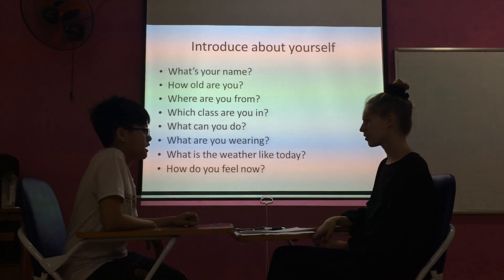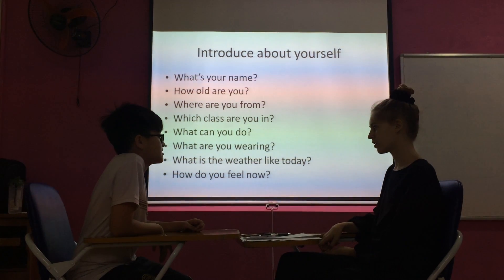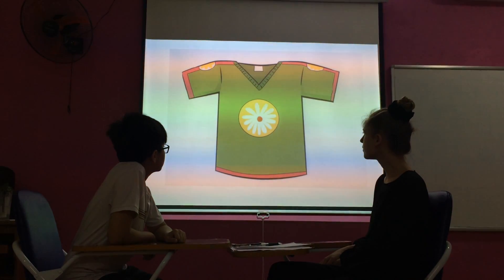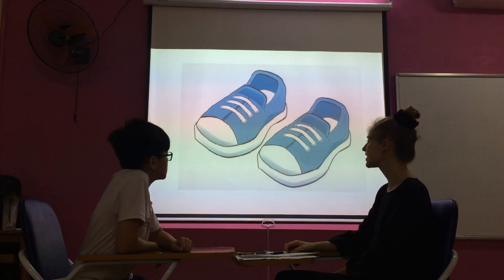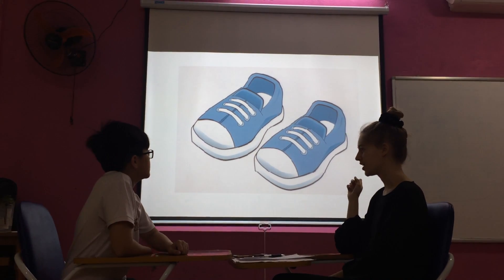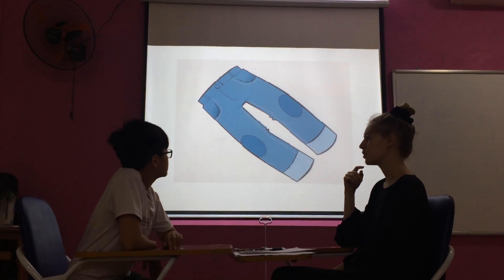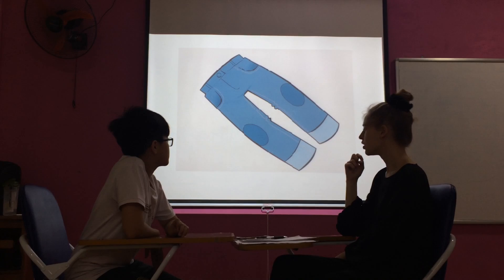I'm wearing a shirt and a jumper. This is a dress. This is a shirt. What are these? Shorts. What is Alex wearing today? Alex is wearing a suit. Blue shoes. What is Victor wearing today? Victor is wearing a jacket. Blue shoes.